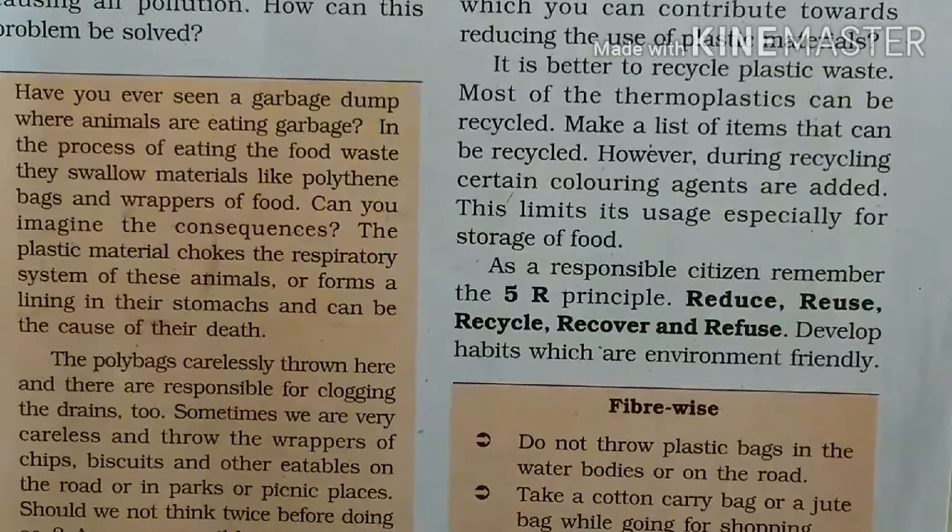Polybags carelessly thrown here and there are responsible for clogging the drains. Sometimes we are very careless and throw the wrappers of chips, biscuits and other eatables on the road, or in parks or picnic places. Should we not think twice before doing so? As a responsible citizen, what measures do you suggest to keep public places clean and free of plastic?